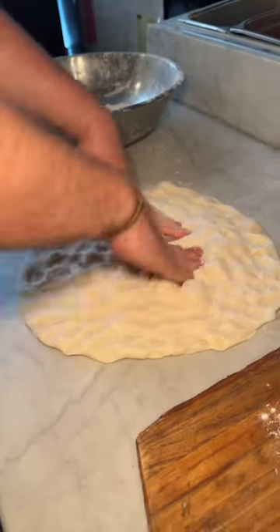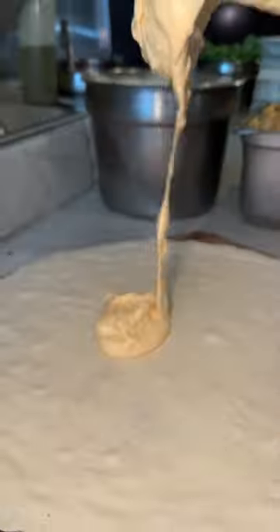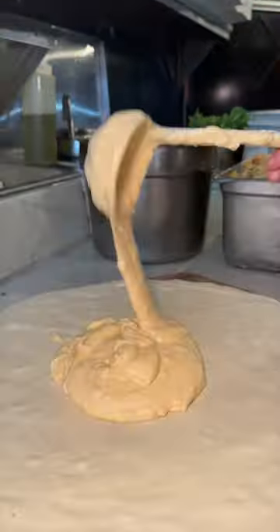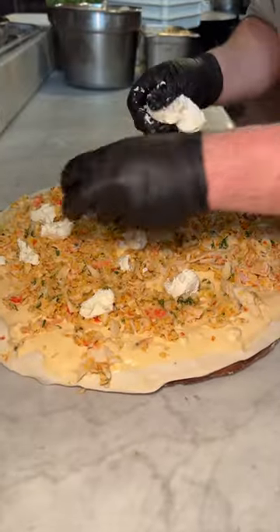Let's watch the famous crab pizza get made from Artichoke Pizza in New York City. Once that dough is stretched, they layer on their house-made creamy crab sauce. On goes a lot of surimi crab and fresh mozzarella cheese.